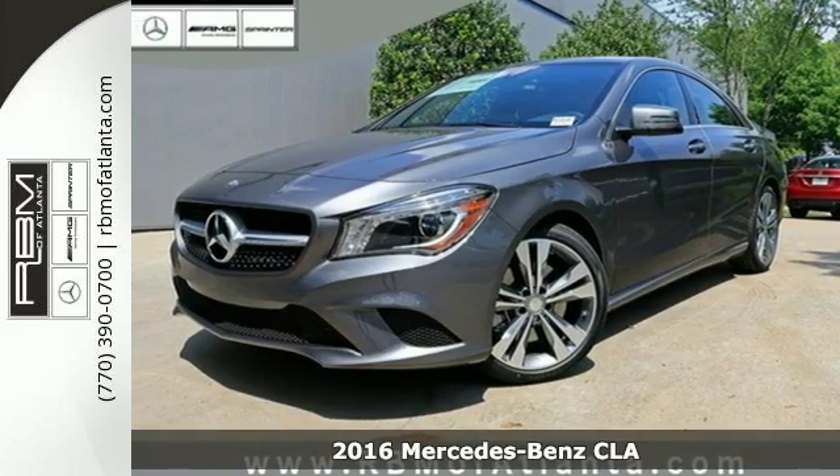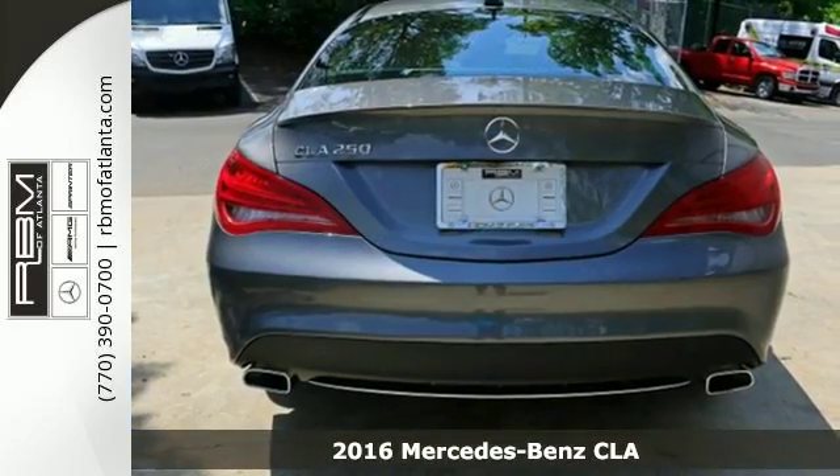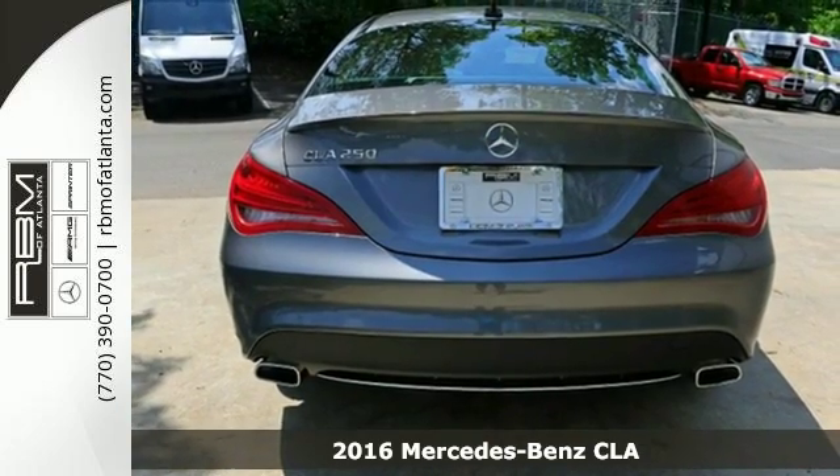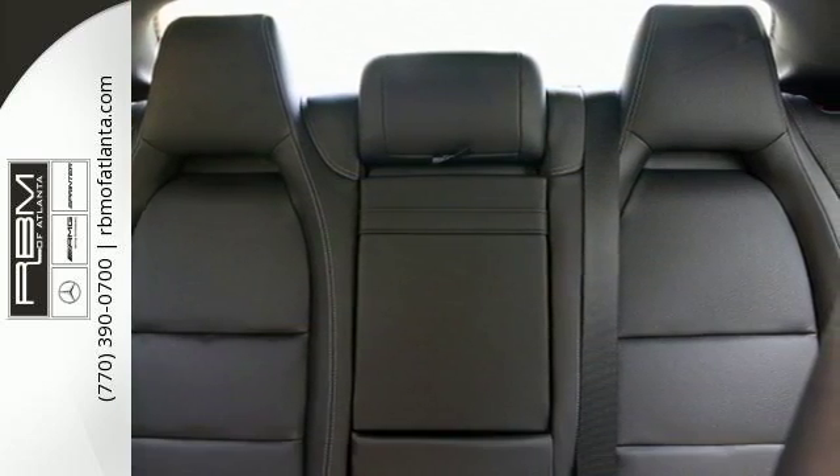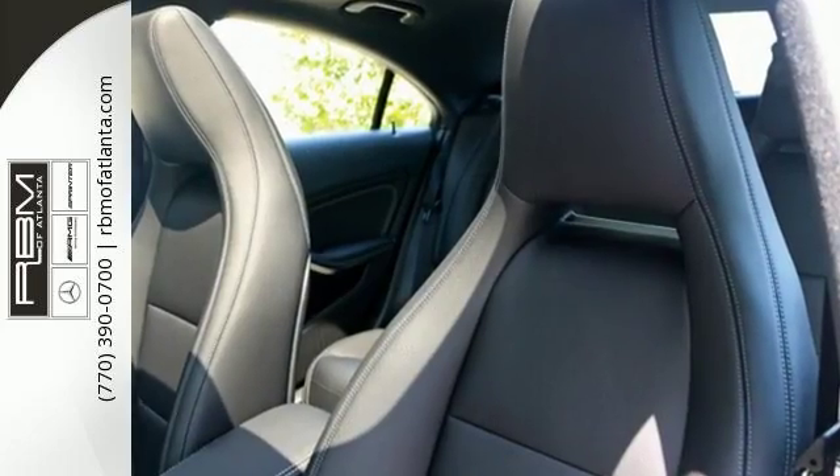It's a 2016 Mercedes-Benz CLA Class. The curves seduce your eyes and the sharp lines hold your gaze. The fascinating coupe-like design manages airflow for more stability and better visibility in messy weather.